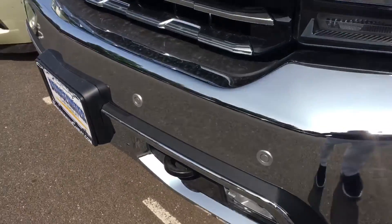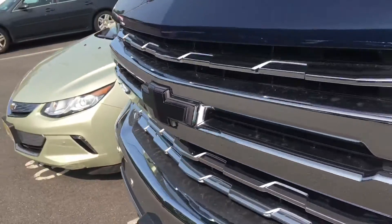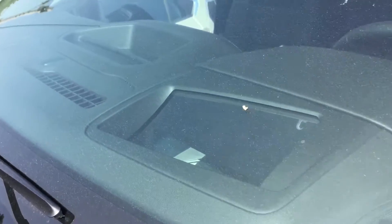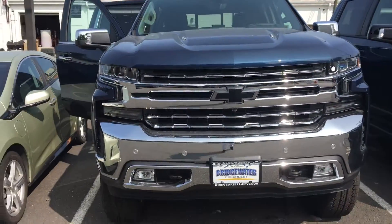Sensors are in the front and the back. I'm also pointing out the illuminated black bow tie, and this also has a heads-up display. I think it's got everything you'd possibly want.